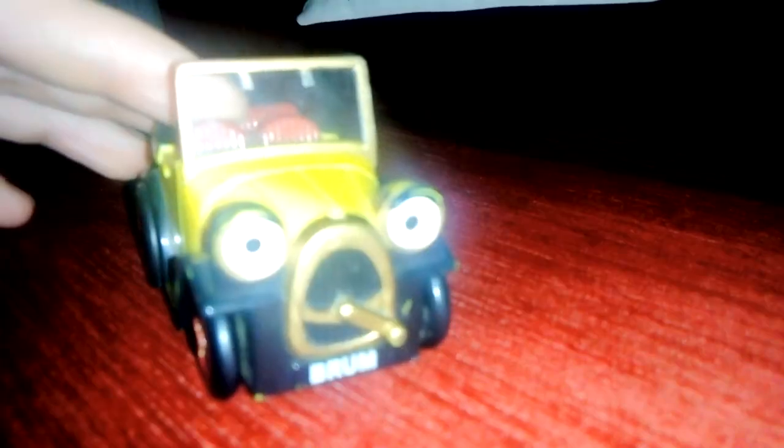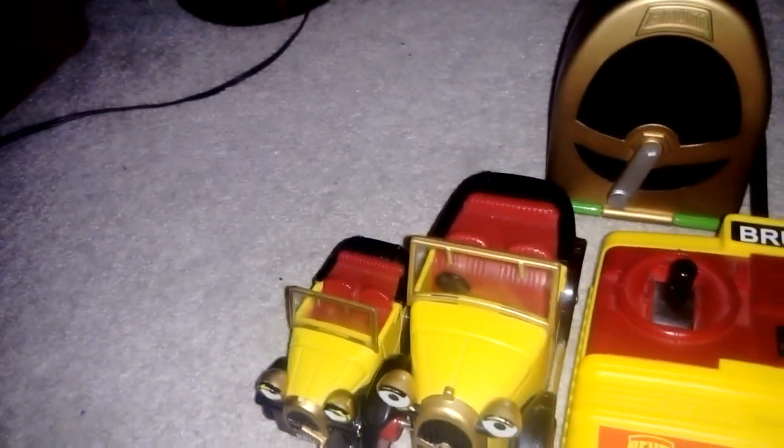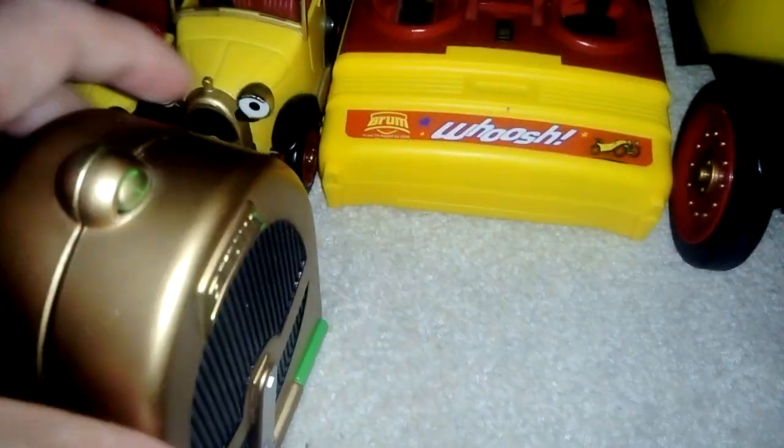I don't want to sound like Sid from Toy Story where he's cannibalizing toys — I haven't cannibalized Brum. People are gonna say 'don't throw Brum out, he was my childhood character,' and he still is the hero today.